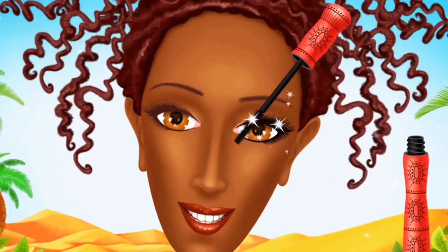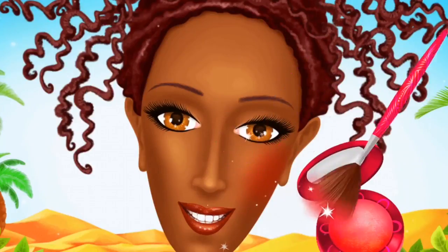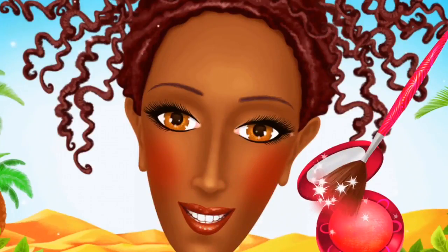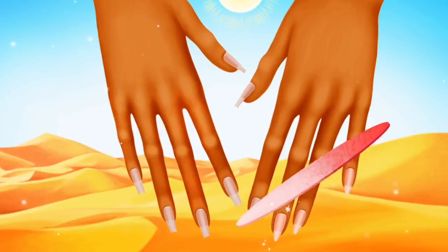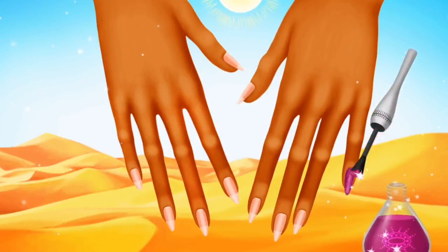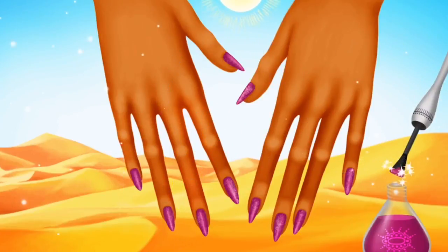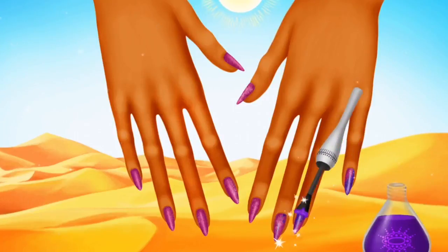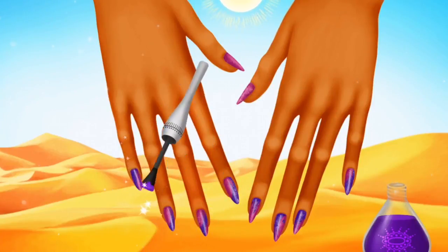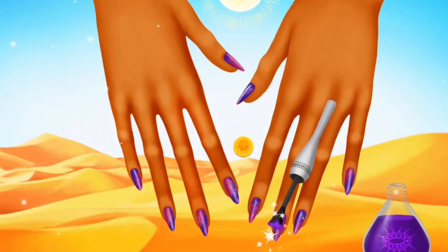Use mascara for a false lash effect. Great! Some blush, please. Wow! I look awesome! My nails are very sharp. Can you help me? You know what to do. Looks nice! Looks great!